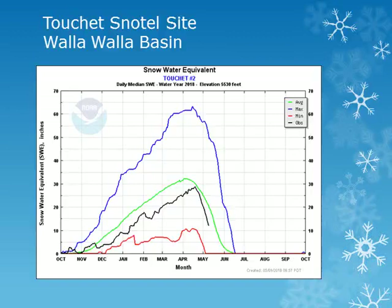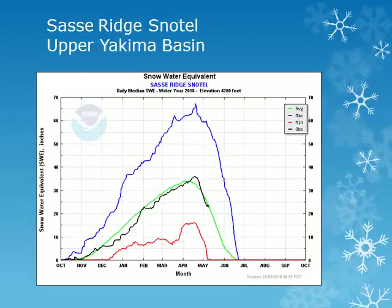The Tushy Snowtail site is in the Walla Walla Basin around 5500 feet. Looking at the black line, we can see that this snowpack peaked in mid April at slightly below normal values and continues to decrease steadily. The Sassy Ridge Snowtail site is located in the upper Yakima Basin at 4200 feet. Looking at the black line, we can see that this location had the snowpack peak in mid to late April with amounts near normal for the year.